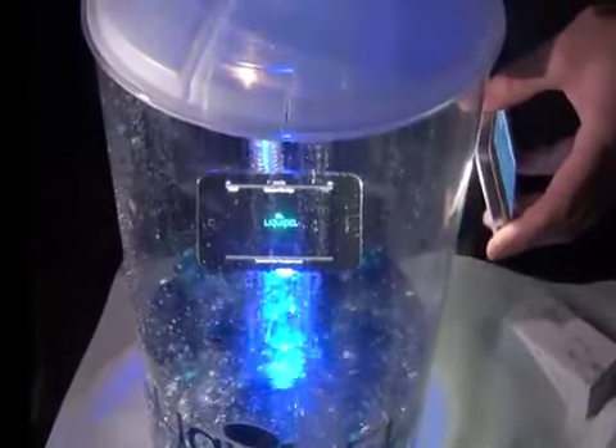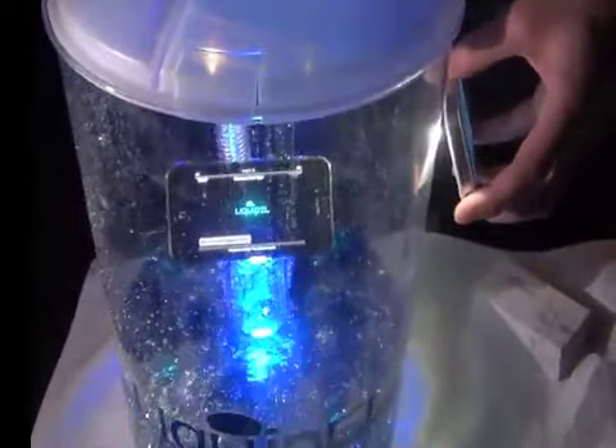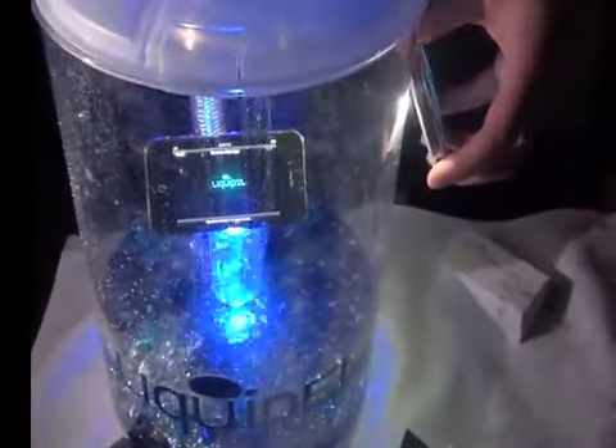How much does it cost? It's $59.95. And how do you get it? Liquipel.com. Liquipel.com for $59.95.